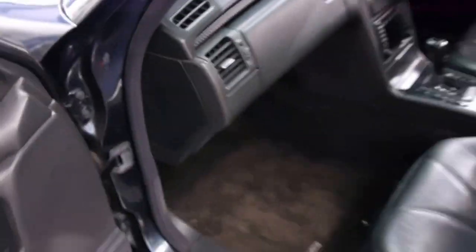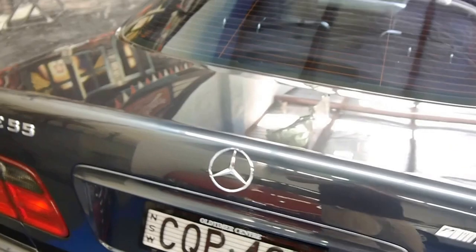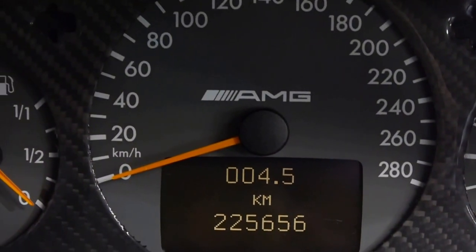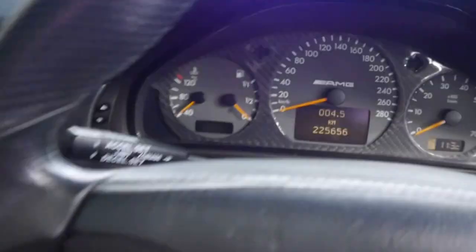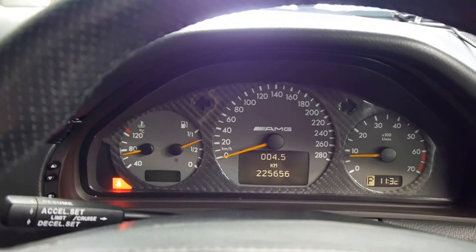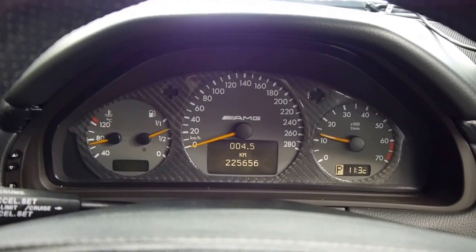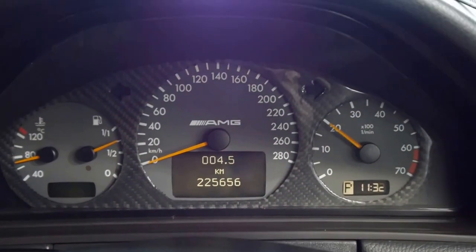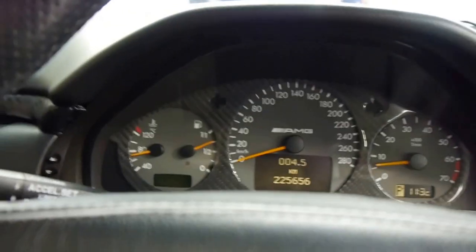I'll take you around and fire it up now. Excuse the plane noise — it's a busy day here at the Old Timer Centre, located about five to ten minutes from Sydney Airport, traffic dependent. So let's hear what she sounds like. We have 225,656 documented kilometres, and for a big Merc V8 with all this work done, that's nothing. I've just fired her up, all the lights go off, air conditioning is nice and cold, there's the front parking sensors illuminated. Very mean, very menacing — or silent when you want it to be.